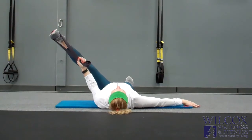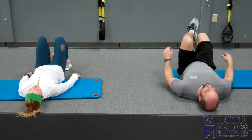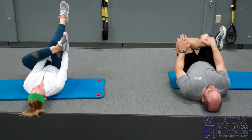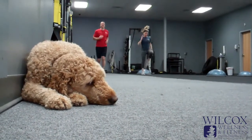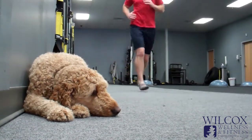It also helps you gain mobility and flexibility so you can move better in your daily life. The new release of the program is being launched this week, and we have several reformer sessions on the calendar that are free to all clients. Be sure to get in and take advantage of this extra training opportunity. Happy training from all of us at Wilcox Wellness and Fitness.